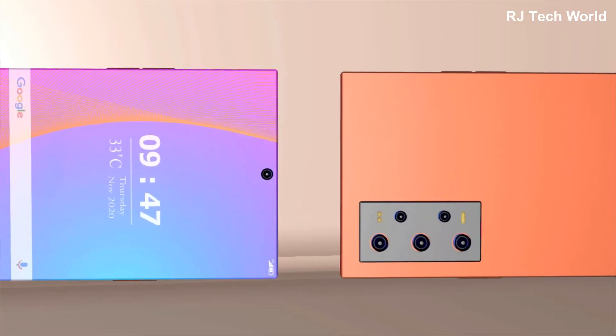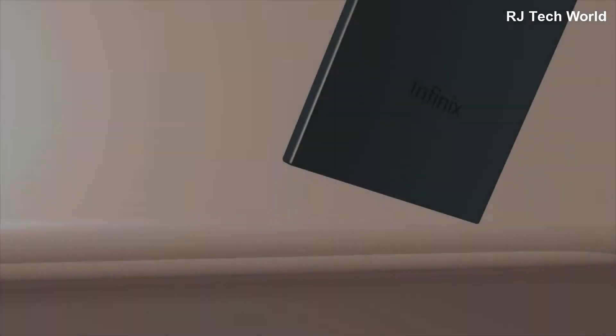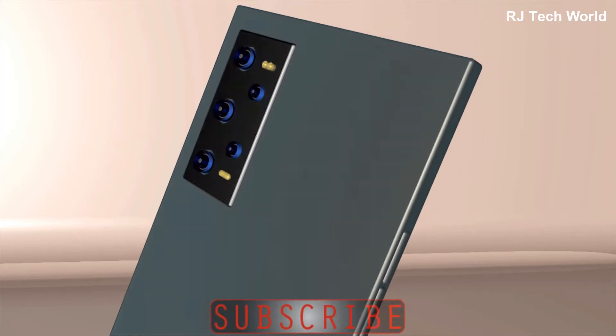Welcome to RJ Tech World. Today introducing the upcoming flagship smartphone Inflix Hot 11. Before getting started, be sure to subscribe to my channel and press the bell icon for more updates.